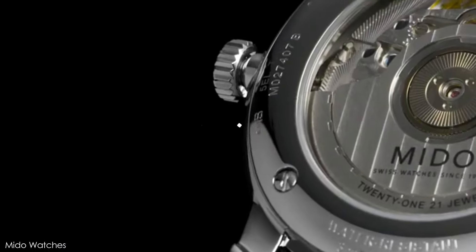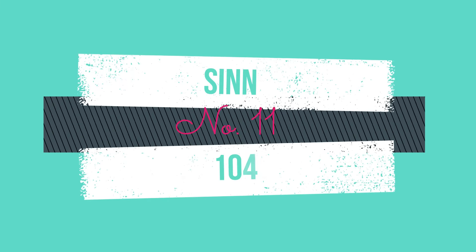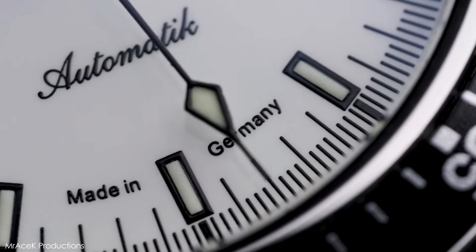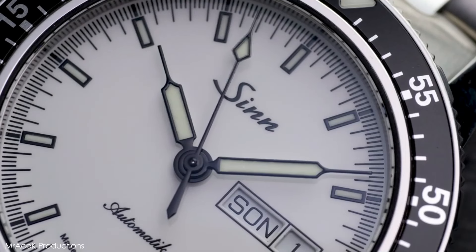Design features: this watch has a case size of 39 millimeters, an automatic movement, water resistance of up to 30 meters, and is priced at about $990 and up. Taking to the sky at number 11: the Sinn 104.